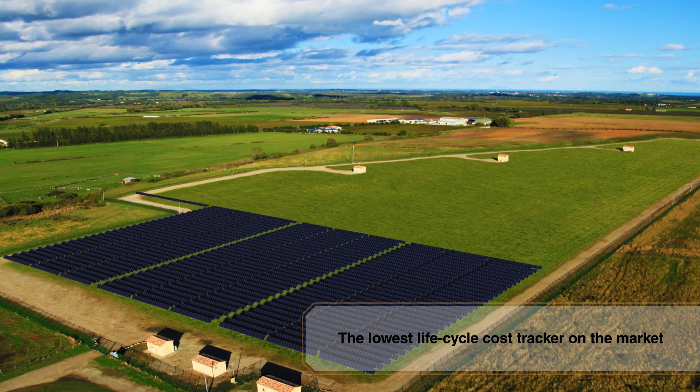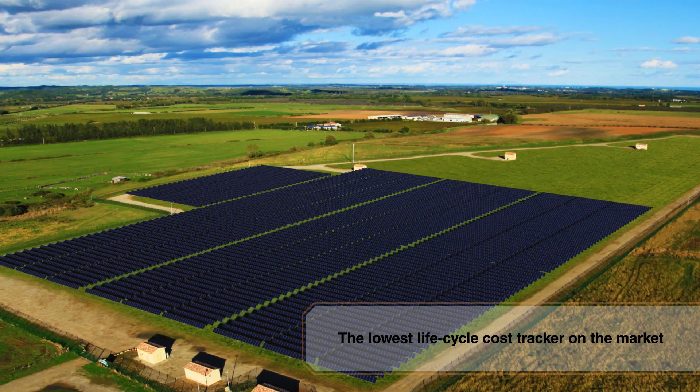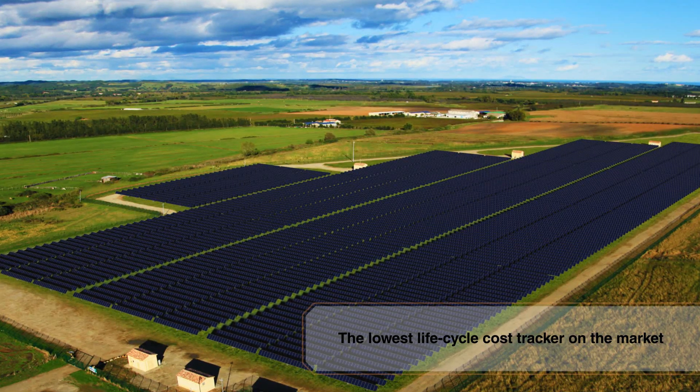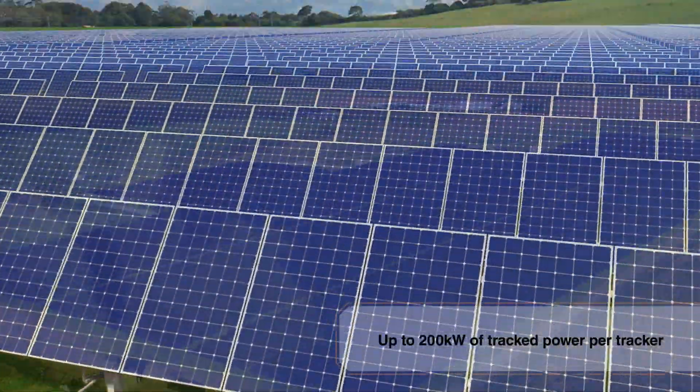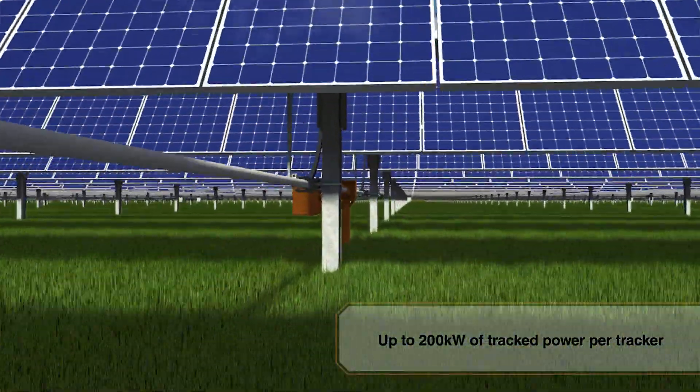Simple, intelligent, and efficient, the Exotrack HZ offers the lowest lifecycle cost on the market. Thanks to its layout flexibility, high tracked area, and extreme reliability, the system is ideal for utility-scale plants.